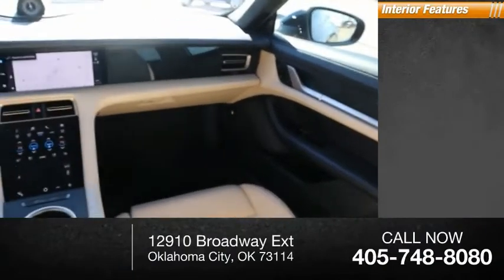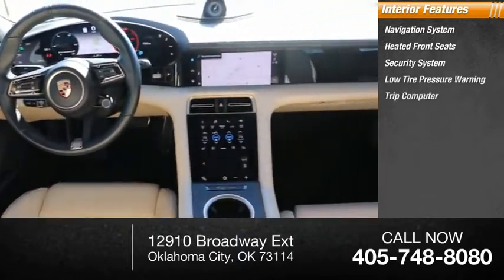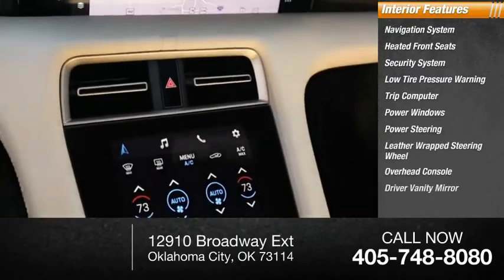Inside you'll find a navigation system, heated front seats, security system, low tire pressure warning, trip computer, power windows, power steering, leather-wrapped steering wheel, overhead console, and driver vanity mirror.